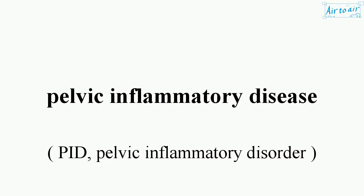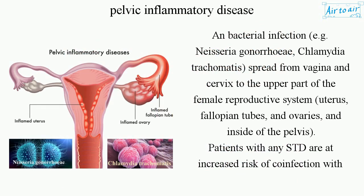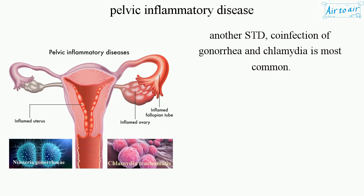Pelvic inflammatory disease is a bacterial infection — e.g. Neisseria gonorrhoeae and Chlamydia trachomatis — that spreads from the vagina and cervix to the upper part of the female reproductive system: the uterus, fallopian tubes, ovaries, and inside of the pelvis. Patients with any STD are at increased risk of coinfection with another STD. Coinfection of gonorrhea and chlamydia is most common.